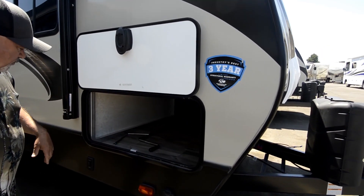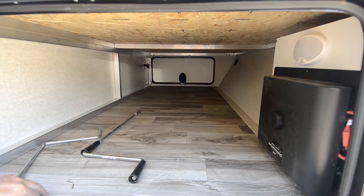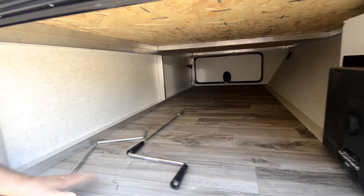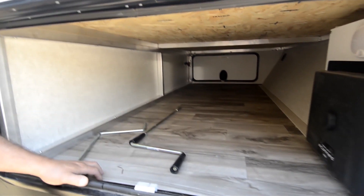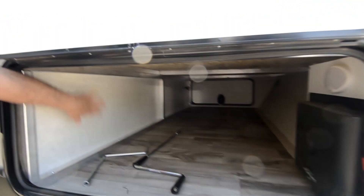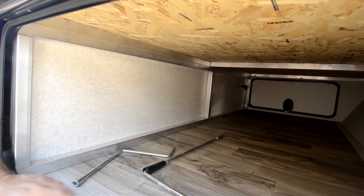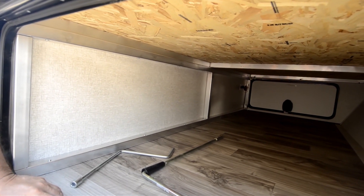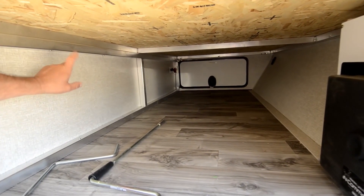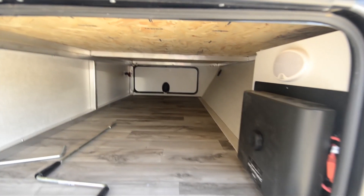We're going to take a walk around the other side and look at the business side. But before we do that, I want to show you the pass-through storage area. You've got a large volume of storage in here and it's finished out nicely. It is welded aluminum framing — the advantage with that is it helps keep the weight down while giving you a solid structure. Notice the welds are all full welds, not spot welded where they just tack it in a couple of spots.